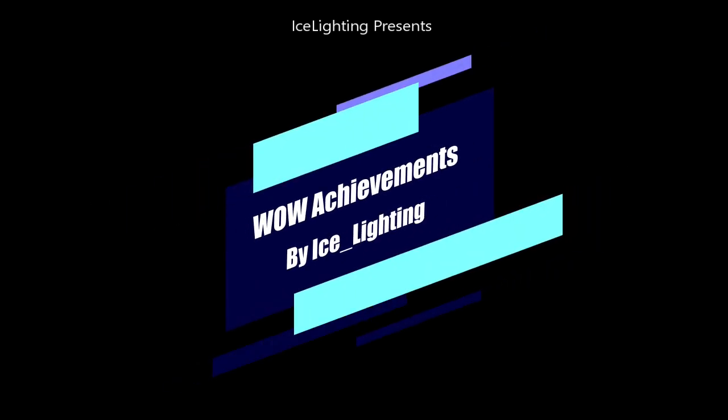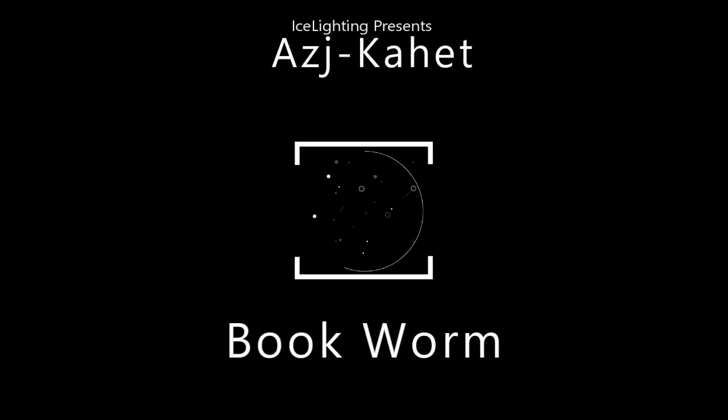Hey everyone, welcome to WoW Achievements by Ice Lighting. In this video I'm going to show you how to do the achievement Bookworm in the Spider Place,